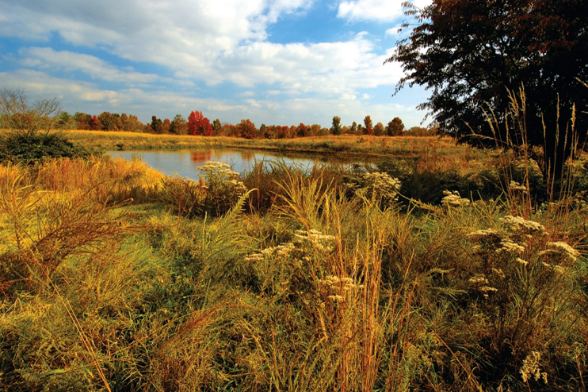When the base closed in the 1990s, the U.S. Fish and Wildlife Service was able to continue to preserve these grasslands as wildlife habitat. The refuge has a mix of wetlands, forest, and native grasslands that provides a diversity of habitats for a wide variety of species.